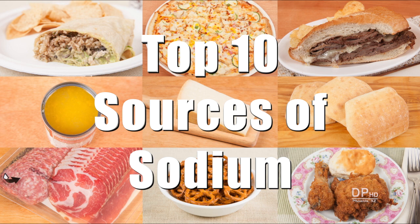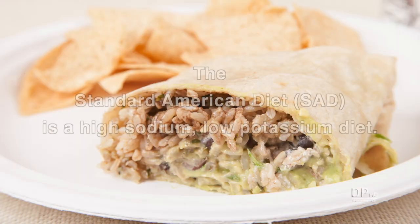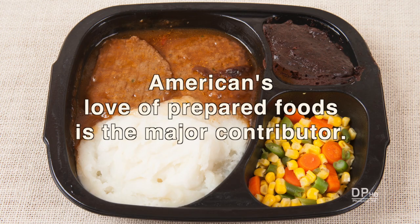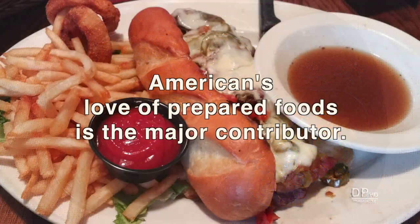Hi, this is Daniel DiTuro. In this video I'm going to review the top 10 sources of sodium in the American diet. What some people call the standard American diet is a high-sodium, low-potassium diet. The main reason is Americans' love of prepared foods.